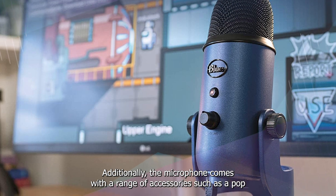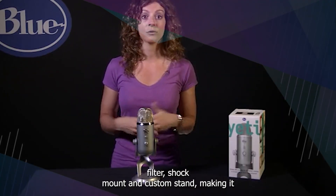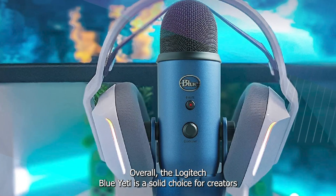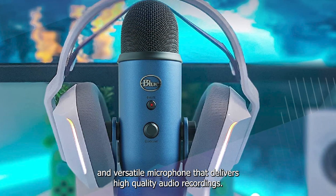Additionally, the microphone comes with a range of accessories such as a pop filter, shock mount, and custom stand, making it a versatile and complete package for creators. Overall, the Logitech Blue Yeti is a solid choice for creators looking for a reliable and versatile microphone that delivers high-quality audio recordings.